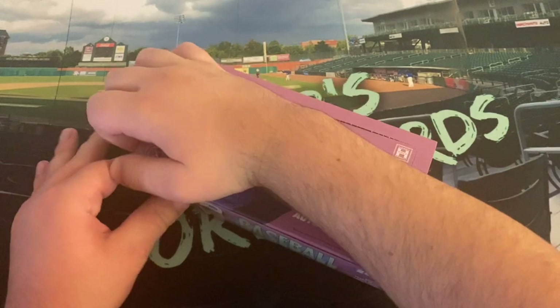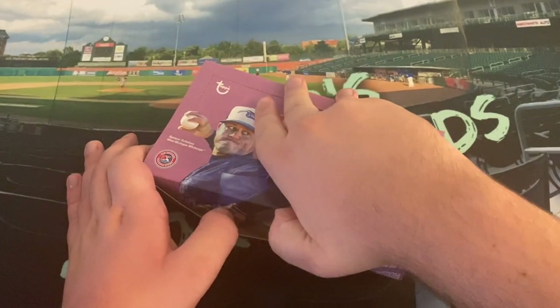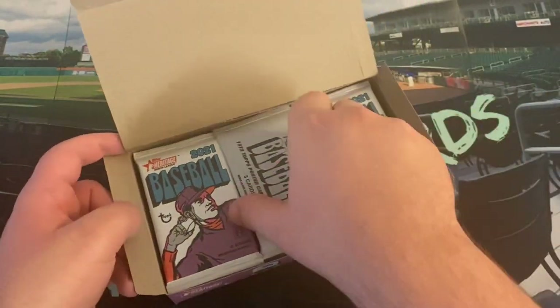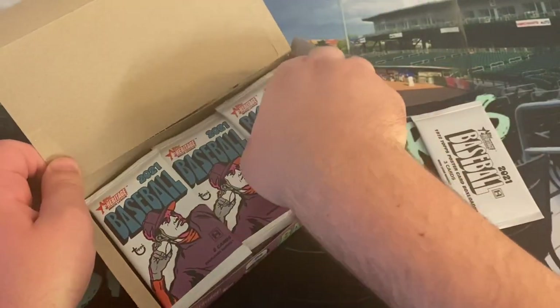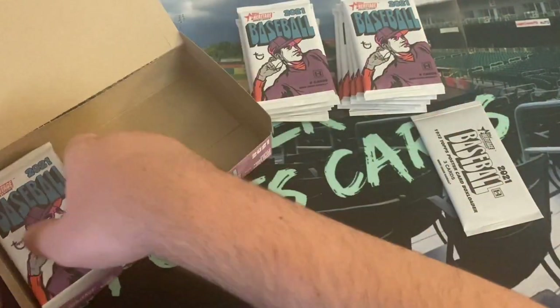Game two of the World Series is tonight. Hope you all enjoyed game one last night. Framber Valdez did not pitch as well as he did in the ALCS against my Red Sox. I don't think I've posted since they lost — that was very sad. I went to all six home games at Fenway, but no World Series for me this year. 18 packs, six in a row here.